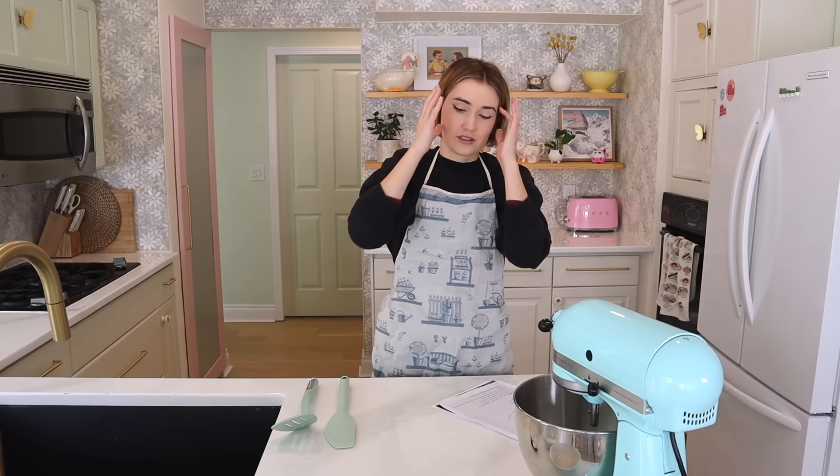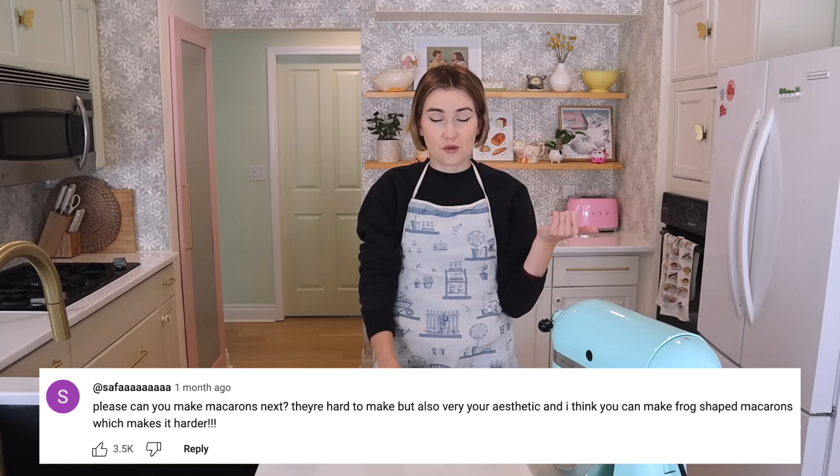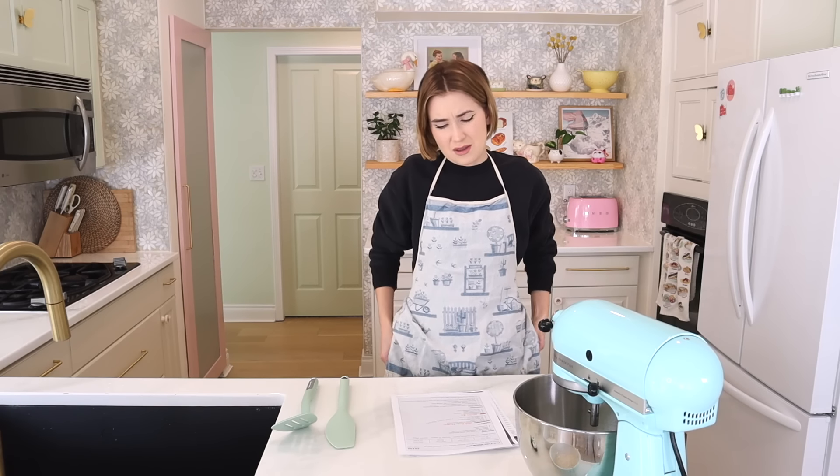I've never made a macaron in my life but I've always wanted to, and I've always dreamed of eating one. Every time I go to a bakery I ask if it has nuts in it, and it always does because almond is the most important flour. We've substituted almond flour with oat flour, so there are a lot of variables that could go wrong. If you have a really difficult food you'd like to see me attempt, comment down below, and make sure to click the subscribe button!